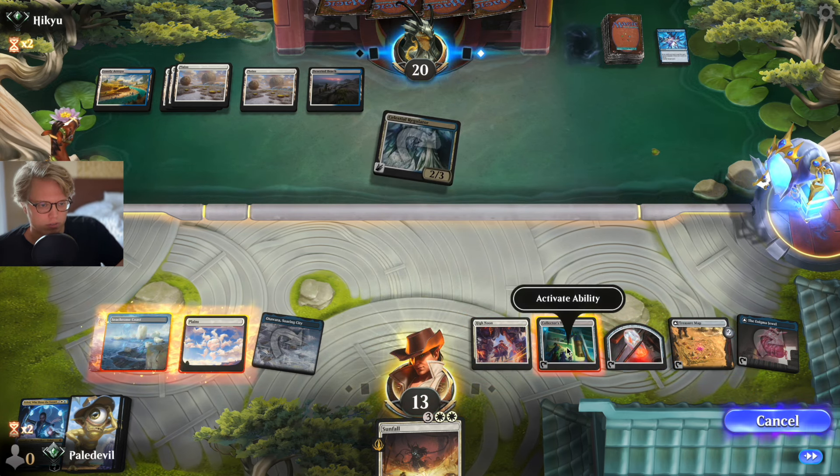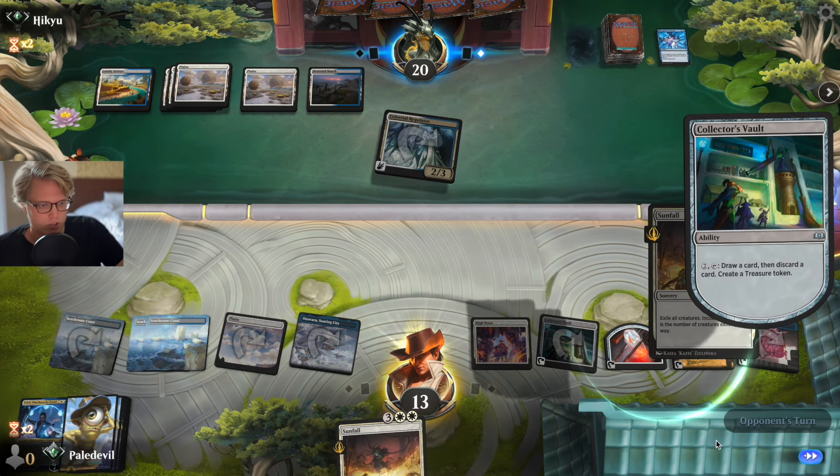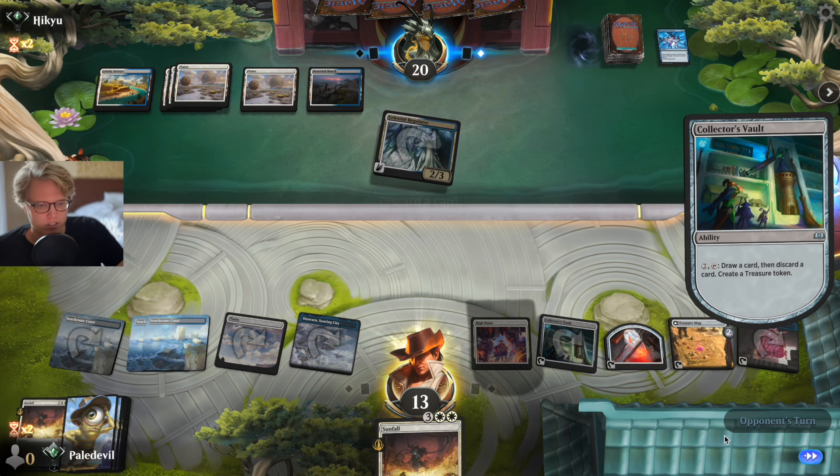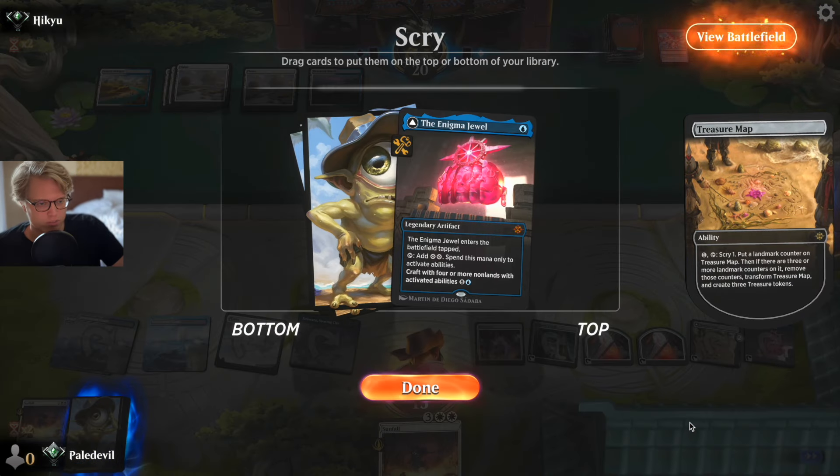Okay, let's activate the Jewel. Making another treasure — which should I discard? Back to making even more treasures, bathing in treasures.